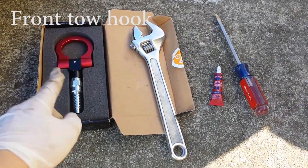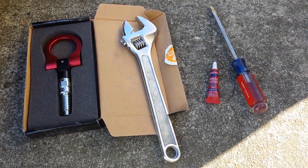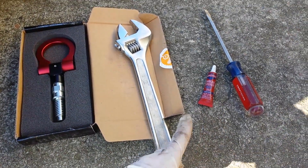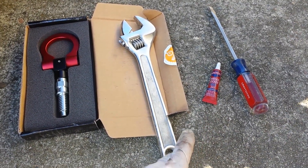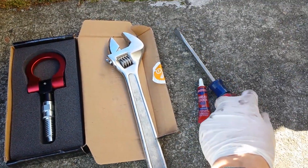Today I'm going to install this tow hook right here. I got it online and the tools you'll need are the tow hook, a wrench, and some Loctite. The red one is the kind that makes it difficult to remove, but I don't have that with me right now. And a screwdriver.